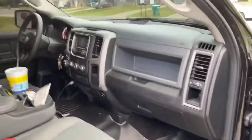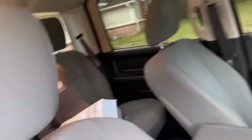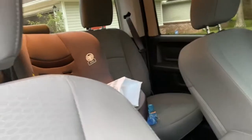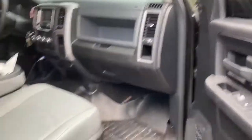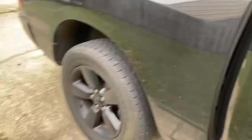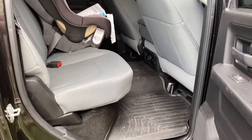Let me just show y'all quick inside. Kind of dirty, but inside, man — nice. Got the car seat; I got to have the car seat. Big back door. So much room.